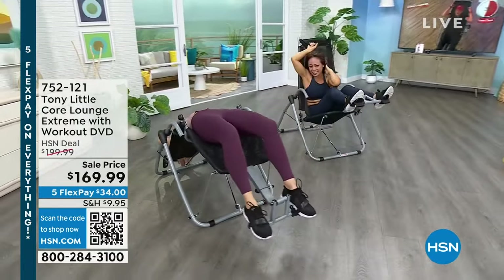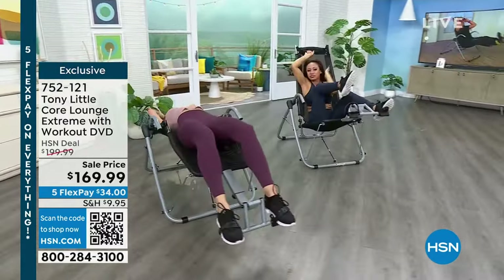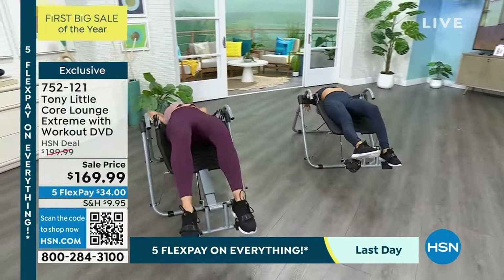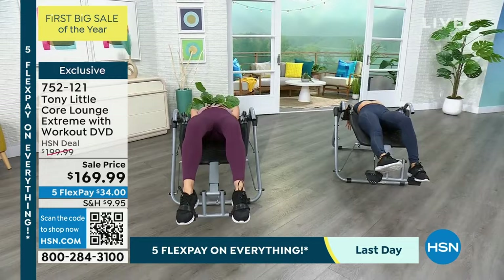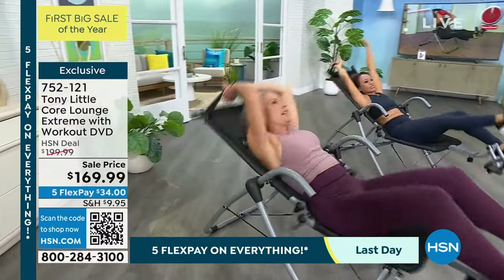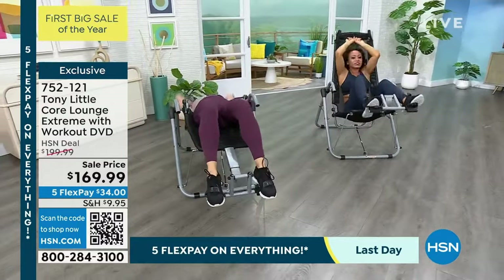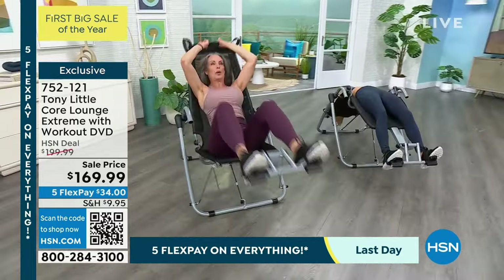But I do like to tell you what's coming up. Our models are already working their core — this is the Tony Little Core Lounge Extreme. You're getting a workout DVD with it. If you've ever wanted to strengthen your core but you end up laying on the floor and it's uncomfortable, you think you don't have the right form — the Core Lounge Extreme is for you. Maybe it's your upper abs, lower abs, your obliques, or kicking your leg up. It puts you in the right position, gives you full body support.